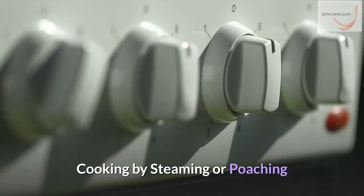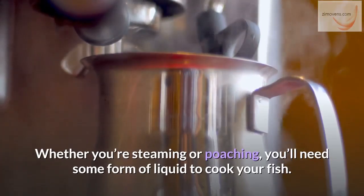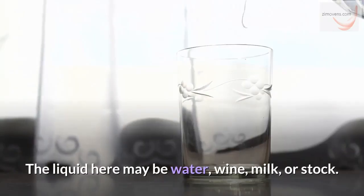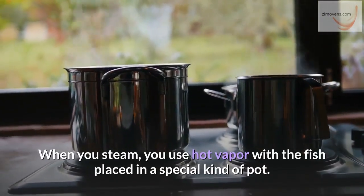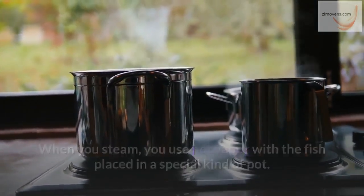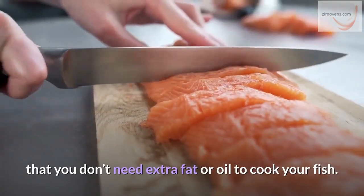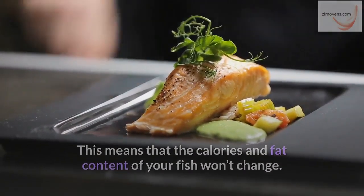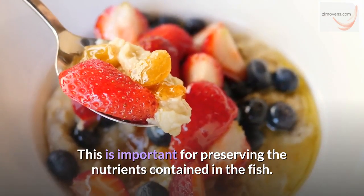Cooking by steaming or poaching. Whether you're steaming or poaching, you'll need some form of liquid to cook your fish. When you poach, it means that you use liquid to cook your fish in the oven. The liquid here may be water, wine, milk, or stock. When you steam, you use hot vapor with the fish placed in a special kind of pot. The advantage of these cooking styles is that you don't need extra fat or oil to cook your fish, meaning the calories and fat content won't change. You'll also need a lower temperature to steam or poach your fish than if you were to fry or grill, which is important for preserving the nutrients contained in the fish.